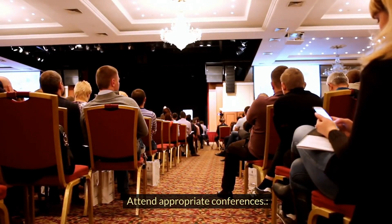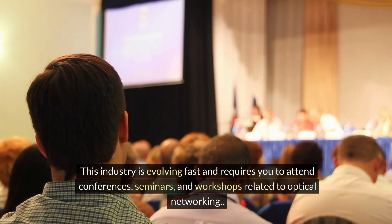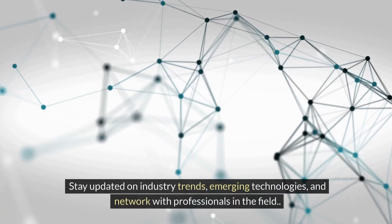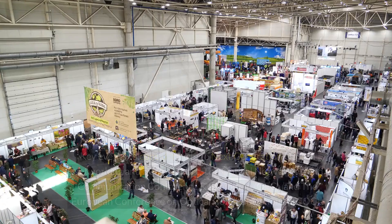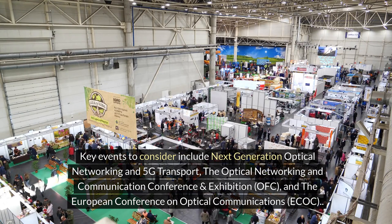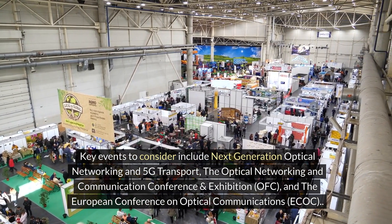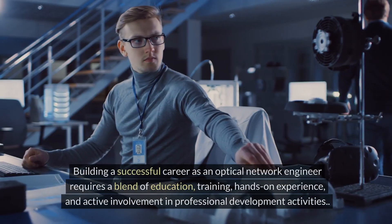Attend appropriate conferences: this industry is evolving fast and requires you to attend conferences, seminars, and workshops related to optical networking. Stay updated on industry trends, emerging technologies, and network with professionals in the field. Key events to consider include Next Generation Optical Networking and 5G Transport, the Optical Networking and Communication Conference and Exhibition (OFC), and the European Conference on Optical Communications (ECOC).